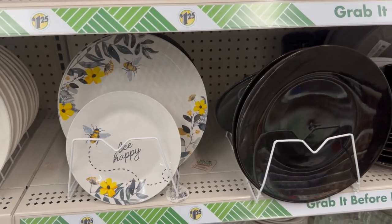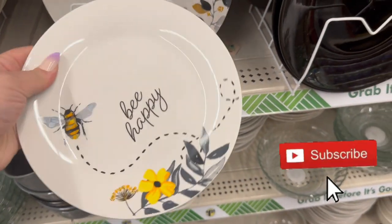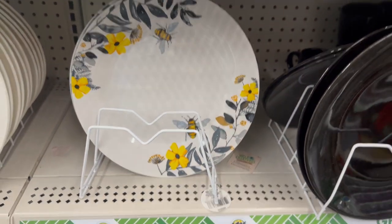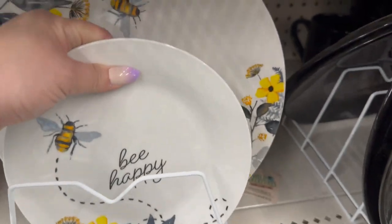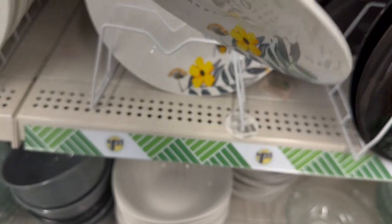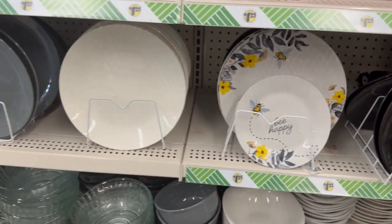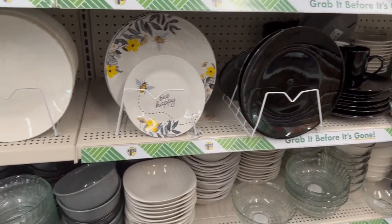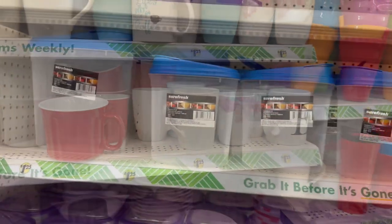Looking at the plates, they've got the bee stuff in. There's a beautiful salad/dessert plate that says 'Bee Happy,' and the big dinner plates have rims decorated with bees — so gorgeous. These are by the Royal Norfolk brand. They also have some gray, white, and black color plates. Pretty nice dishware if you ask me.